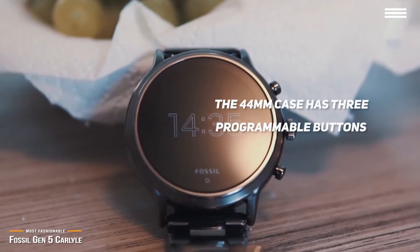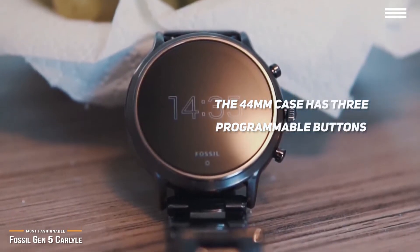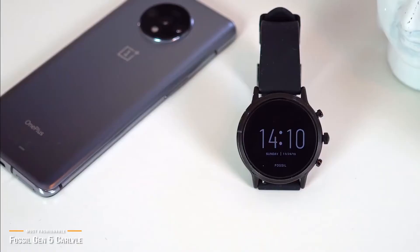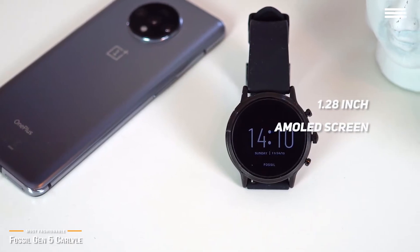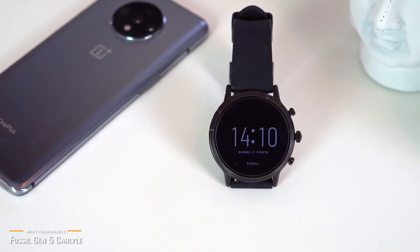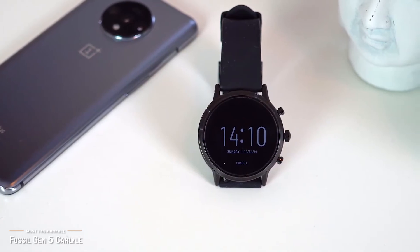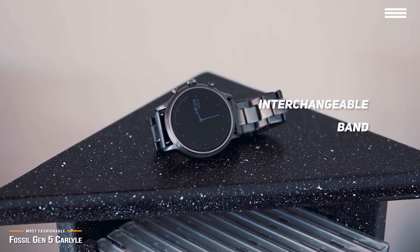This watch looks smart and stylish, with a round screen and large bezel. The 44mm case has three programmable buttons on the right-hand side, with the middle button being a rotating crown that gives you an alternative to swiping on the screen. The 1.28 inch AMOLED screen is crisp, clear, and bright enough to see in direct sunlight, and you can modify the screen with loads of custom watch faces. Set up the display to show stats, or maybe something more elegant — it's all up to you. You can even change the band with any of the 22mm bands available.